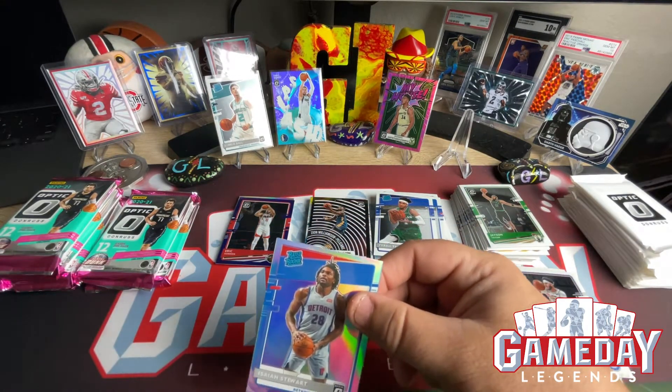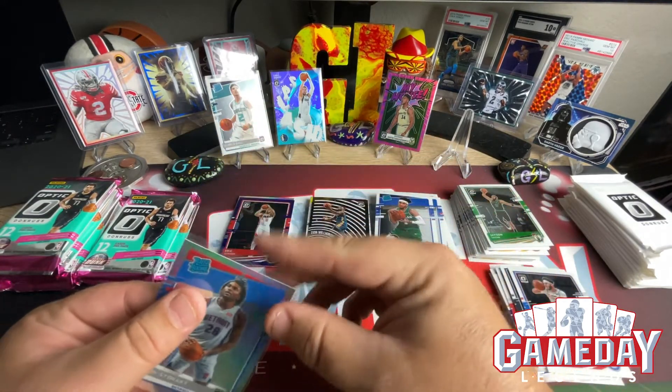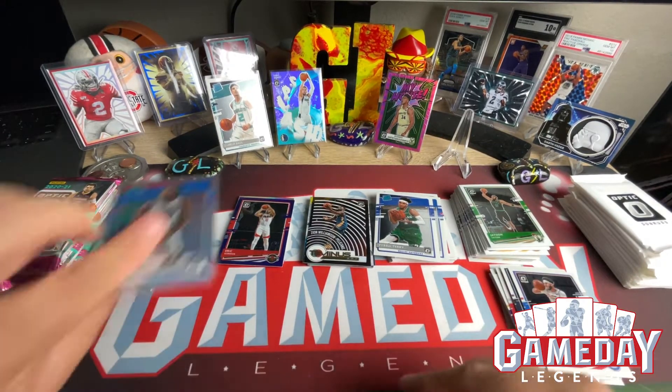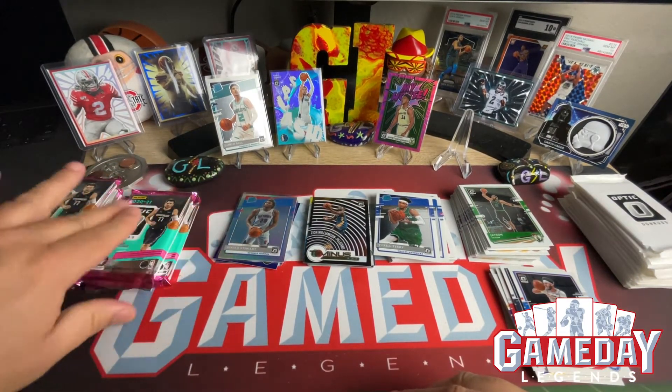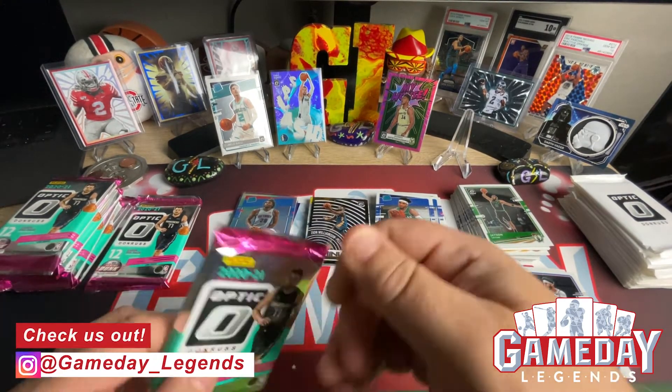Put Isaiah Stewart up — let's put him in the hollows pile. Looks like we got five more packs to go after this one.